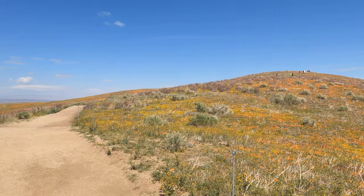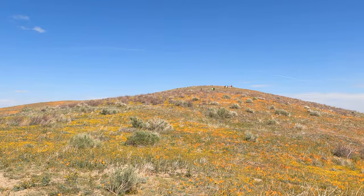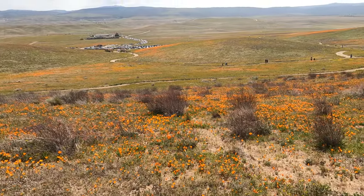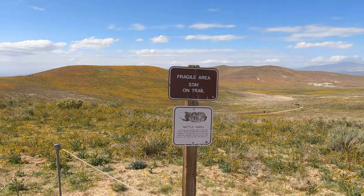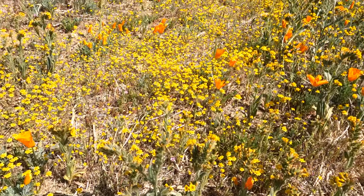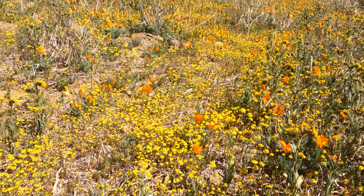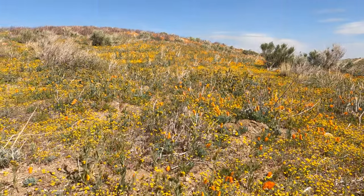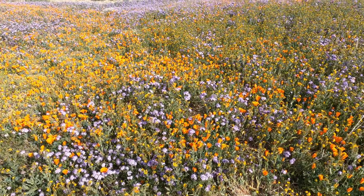I'm going to keep heading up. As tempting as it might be to walk among the flowers and get that Instagram photo, please stay on the trails. You'll see more than just poppies up here — there are a lot of different species of flowers. Here are some yellow ones, and here are some purple ones.